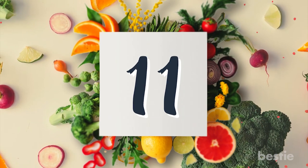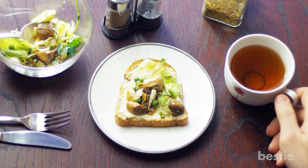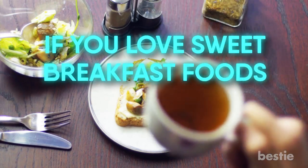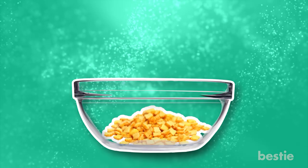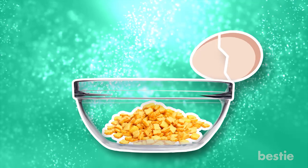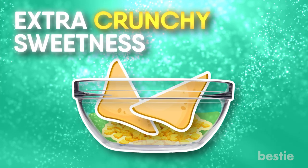Number 11: Breakfast Foods. Speaking of breakfast foods, if you love sweet breakfast foods, you will love this next idea. Crumble up some cinnamon French toast cereal and mix it with your egg batter to give your French toast an extra crunchy sweetness to it.